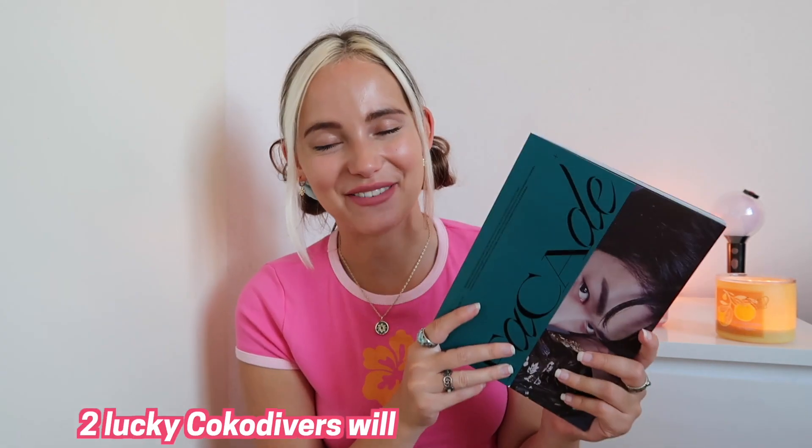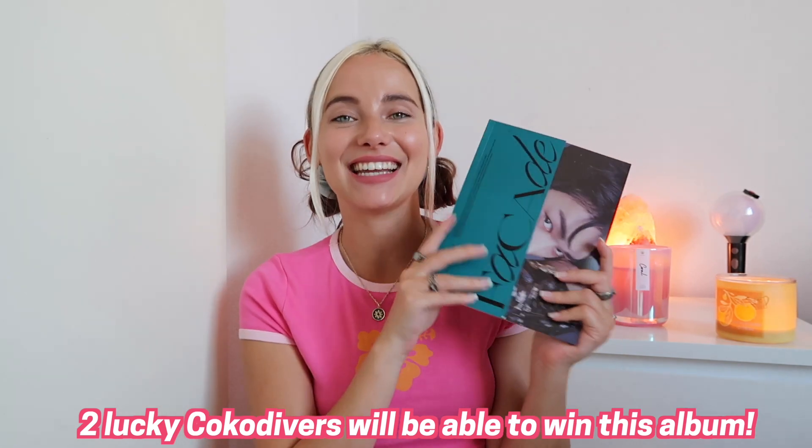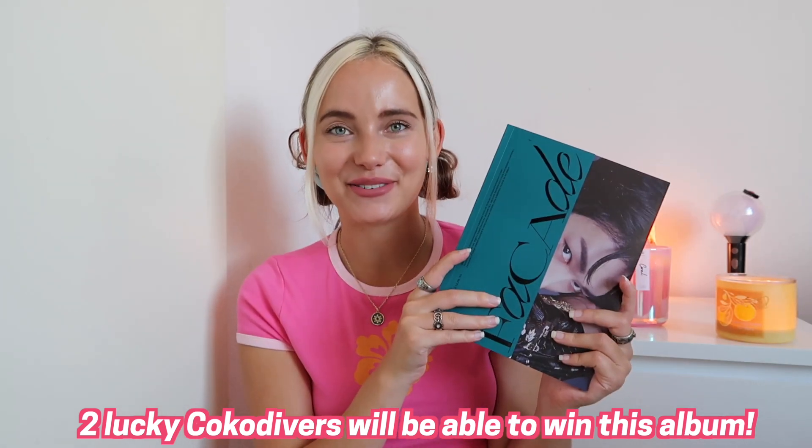Oh wait, before we actually dive in — of course there will be a giveaway, so stay tuned till the end. And now let's get started for real.